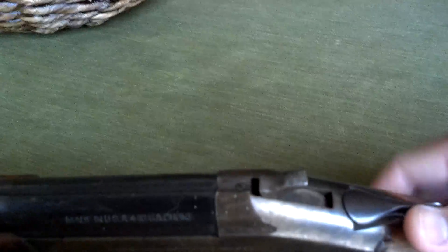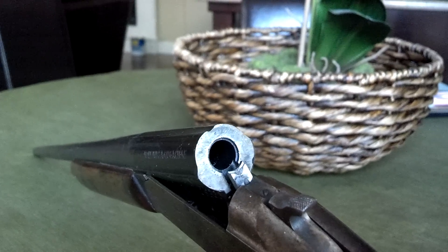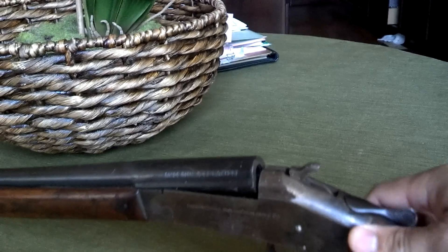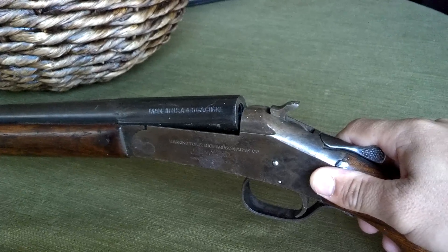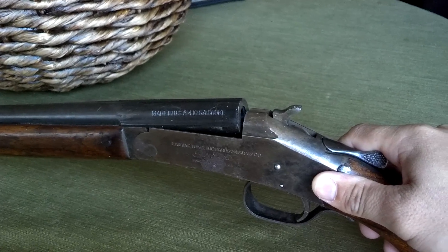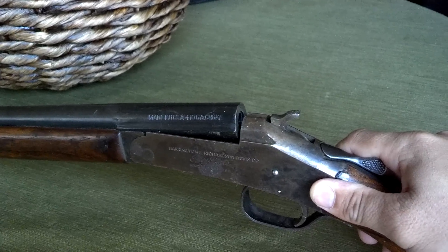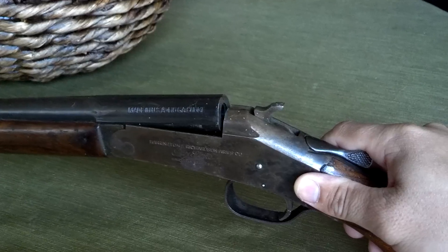So this is just a single shot, and it breaks in the middle there — that's where you might put a shell. I guess this might be a pretty good gauge for a beginning shooter, such as a young lad trying to get into a little bit of hunting. So maybe I'll keep this around and pass it on to a son or daughter someday. Who knows?